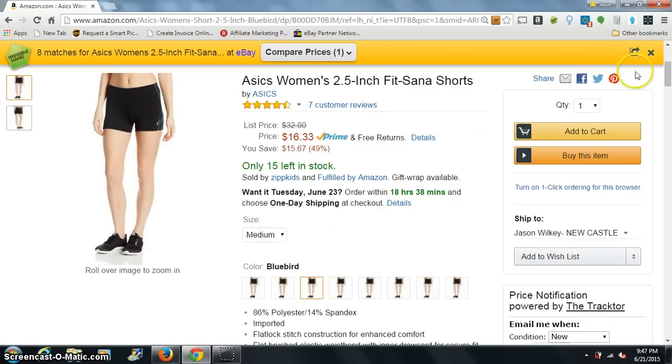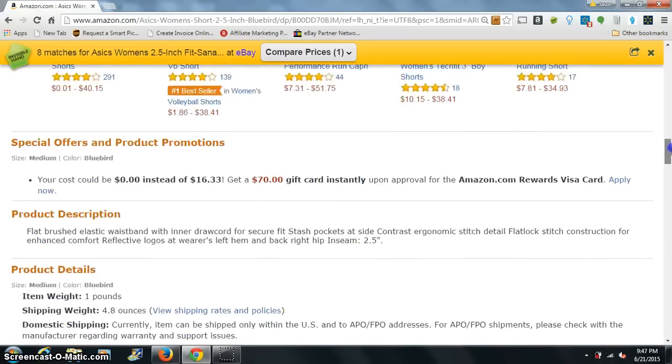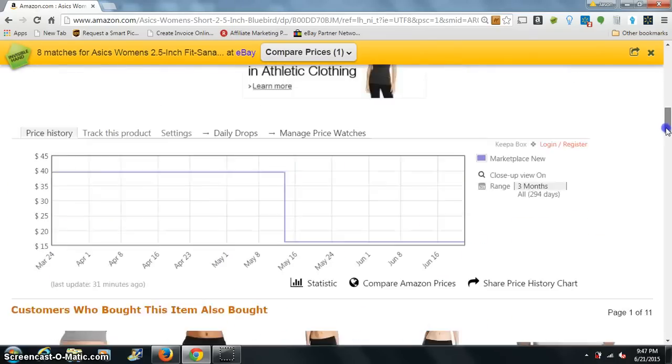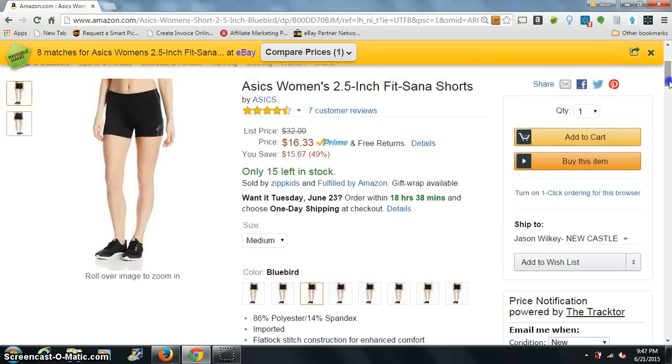Now these shorts, if you look at them, they vary in price. We're looking at a short that is a really fast seller down here. It depends on which size you're looking at. I try to stay away from like the extra small on some of this stuff because it gets way, way small. This medium one here in blue bird is about 16 bucks.